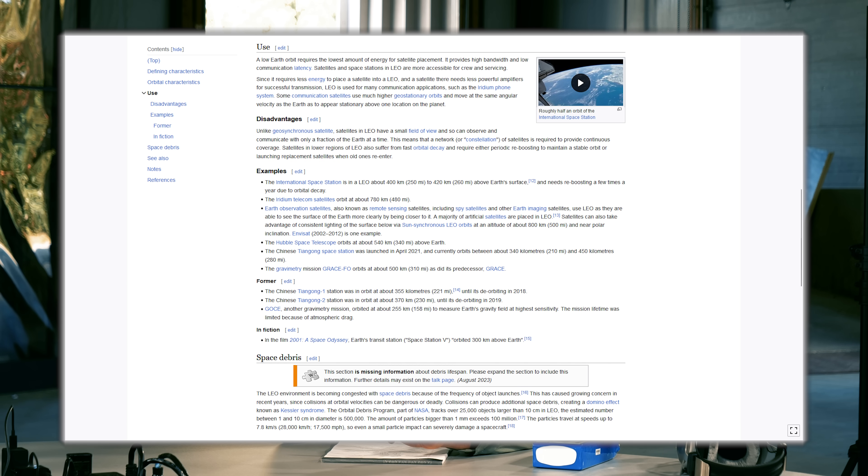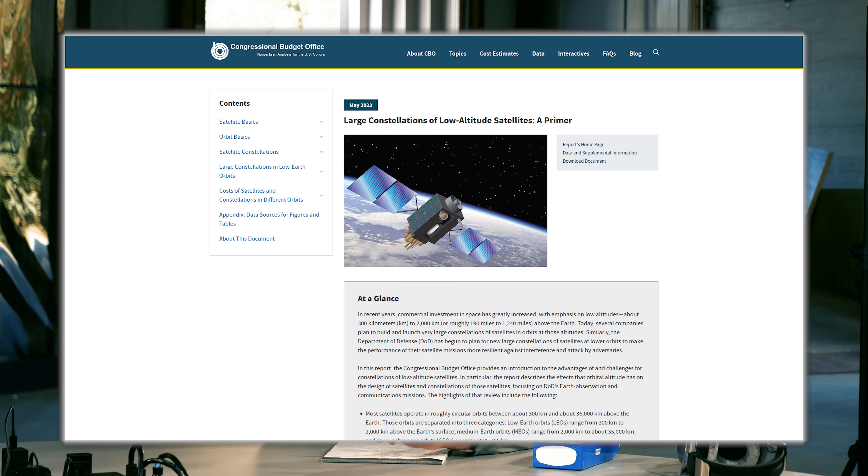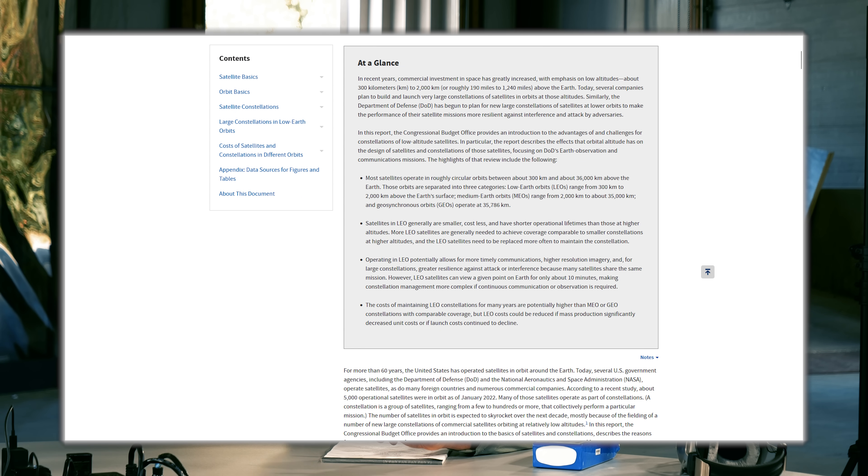These satellites travel very quickly, completing a full orbit in 90 to 120 minutes, so time above any target is limited. According to the Congressional Budget Office, the time a satellite is visible over the horizon is approximately 10 minutes. That's the amount of time we have to work with.